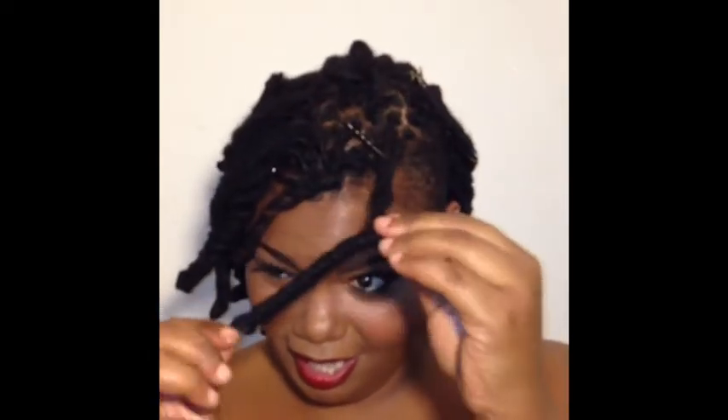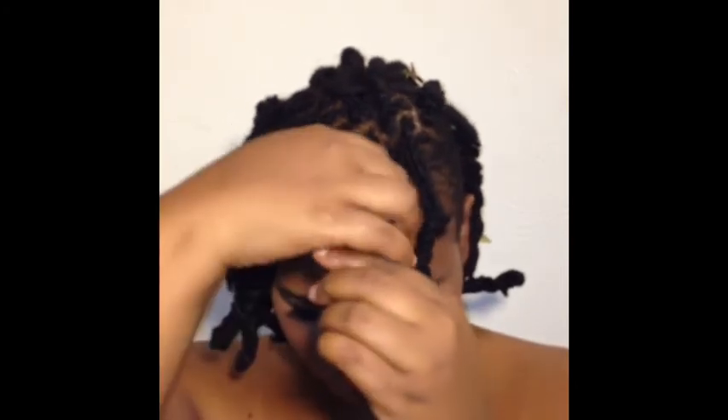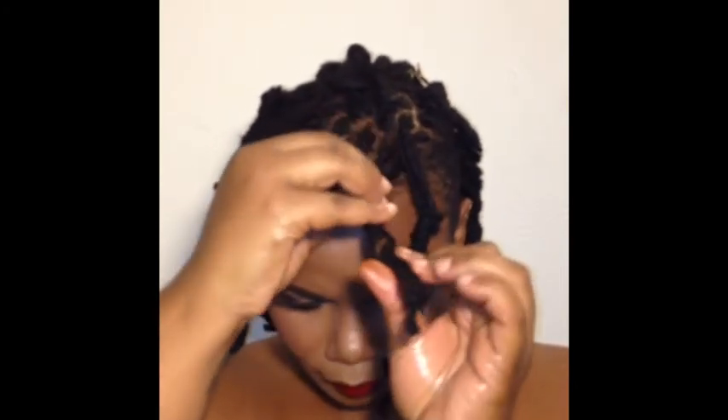I finally went ahead and retwisted it and then just put the pipe cleaners on, just to have a little curl. I hate straight locks, so I was not going to just be sitting here with nothing in my hair. If you need to learn how to put pipe cleaners in, this is not going to be the video to help you out, so I'm going to link in the description box to my video that shows you how to put them in. But these are just the first two.